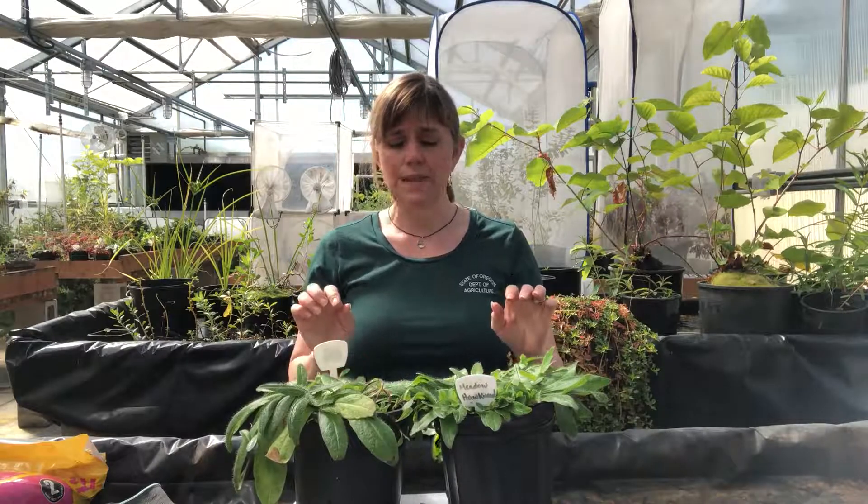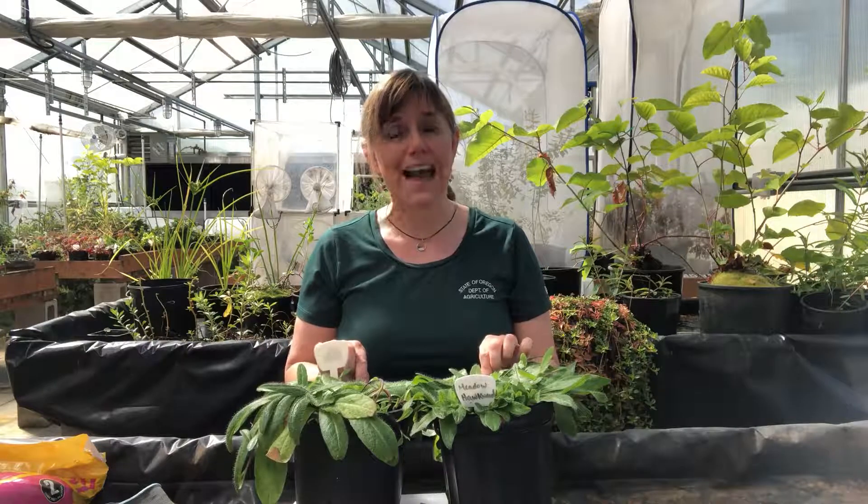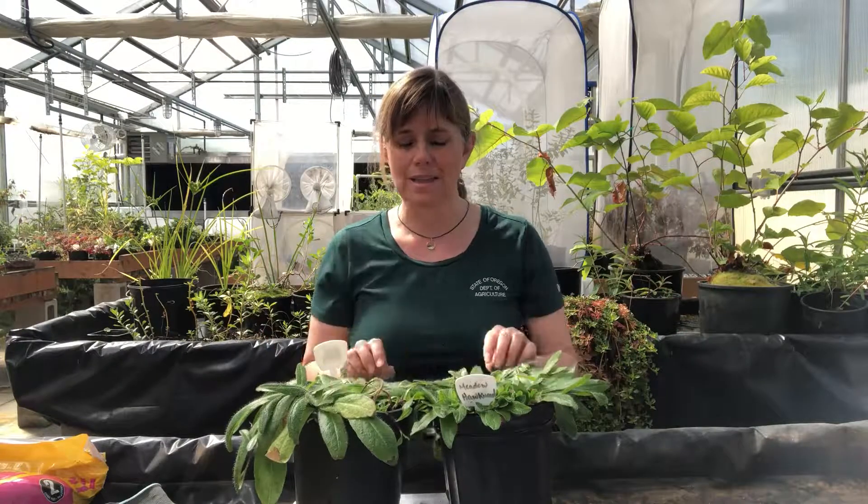These plants not only mat very well and really cover the ground without allowing anything else to get purchase in the area, but they're also allelopathic. They are actually exuding chemicals from their roots that discourage the growth of other things even if they could get in there. Because they also produce very viable windblown seed, they can scatter even more widely across an area to start forming new mats like these.